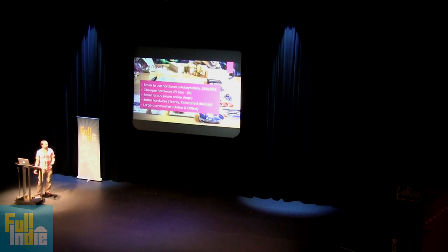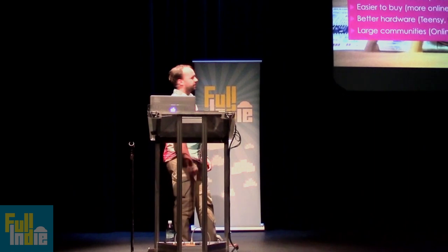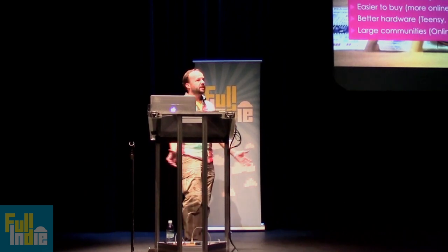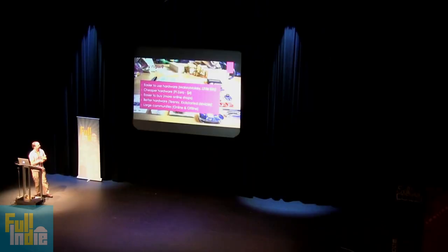The hardware is getting way cheaper. The Raspberry Pi Zero, which is a full Linux computer with graphics card and memory, is just $4 — which is ridiculous. It's a tiny credit card-sized computer, about a gigahertz. They're easy to buy; there's more online shops than ever before. eBay is there, and Chinese copies are half price, though usually half the quality — so it's kind of dodgy.